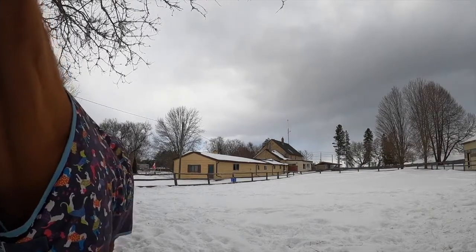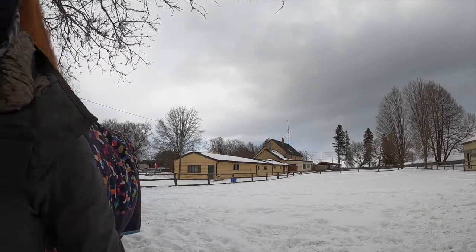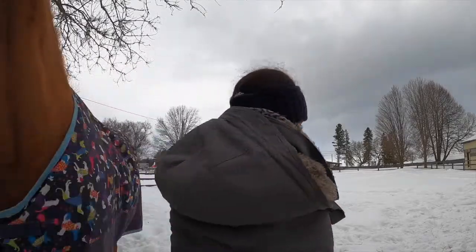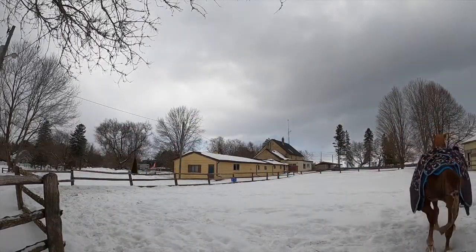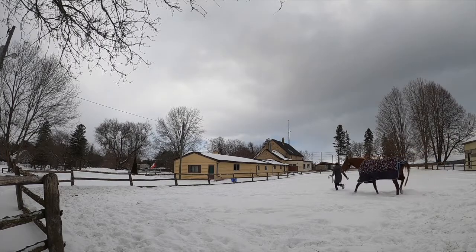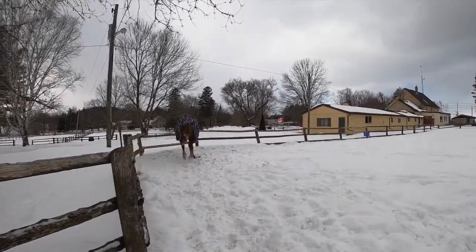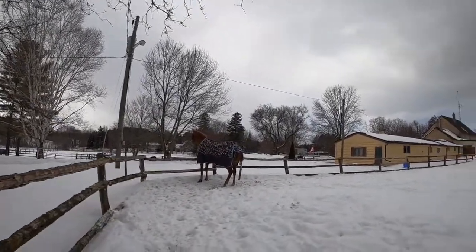When I went to get Hazel I noticed she wasn't even stepping in the middle of her paddock — she was just going around the sides. So I decided to play with her a little bit outside. She's usually really good; she likes to chase me and that's how we play. Once she gets a little too excited she goes a bit further away from me.